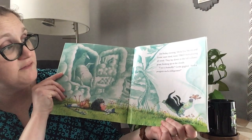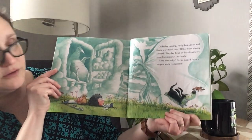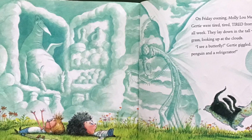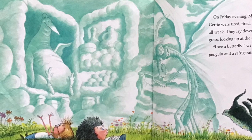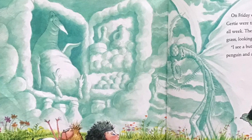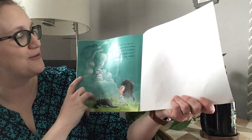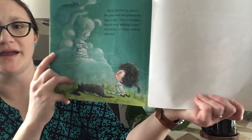On Friday evening, Molly Lou Mellon and Gertie were tired, tired, tired from playing all week. They lay down in the tall willowy grass, looking up into the clouds. I see a butterfly, Gertie giggled, and a penguin in our refrigerator. What do you see? Molly Lou Mellon opened her eyes wide and grinned her biggest grin. I see a grandma-shaped cloud winking at me. And Molly Lou Mellon winked right back.